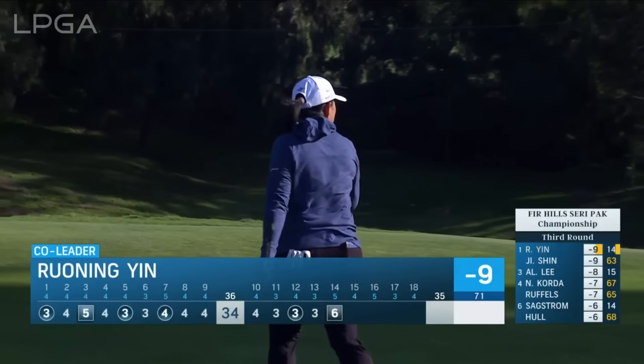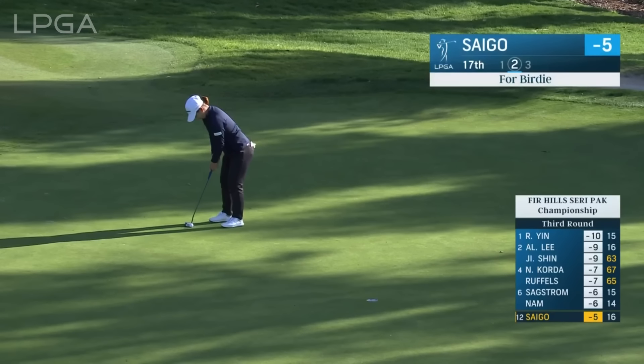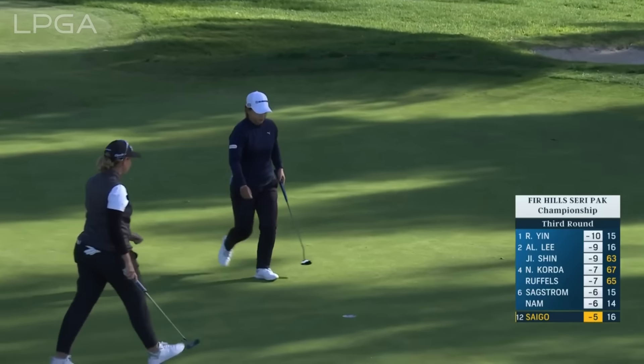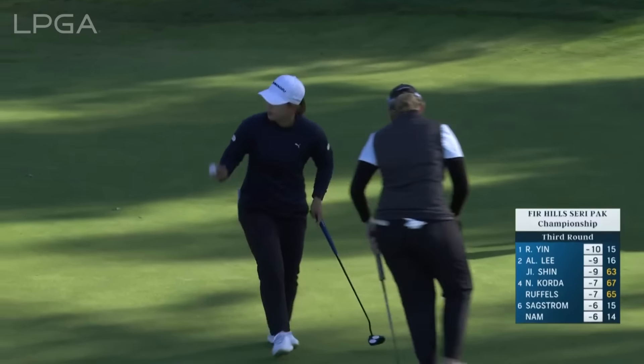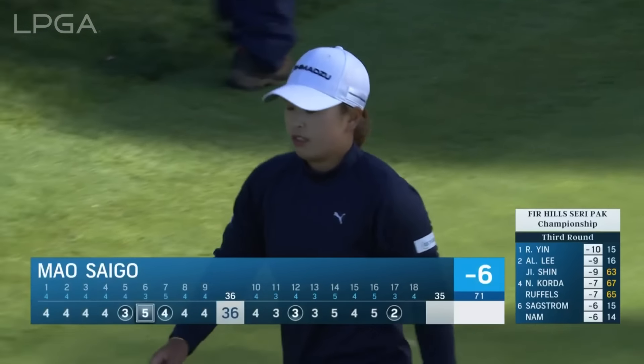Geation has been done for about two and a half hours. This is a rookie from Japan — Mal Saigo. Look out here. She and Geation played a lot of golf together on the JLPGA.